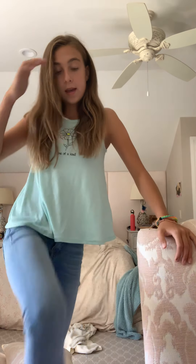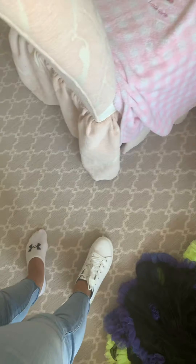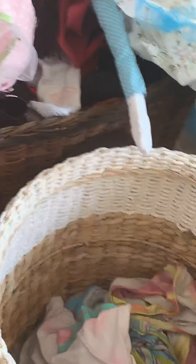I just got a haircut, if you can tell — it's a little shorter, it used to be like down here. Okay, so I think this is the shoe. They're from Famous Footwear. They're like awesome.